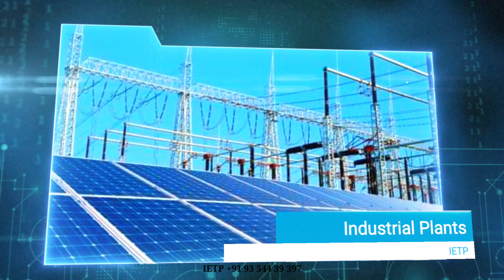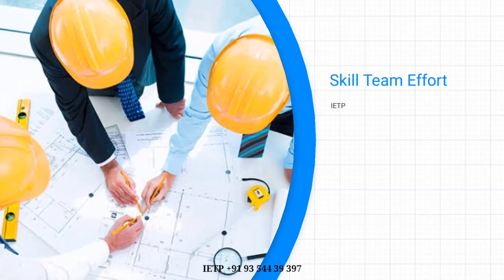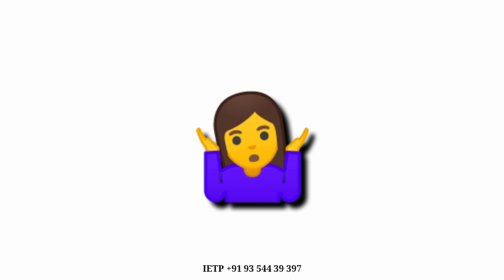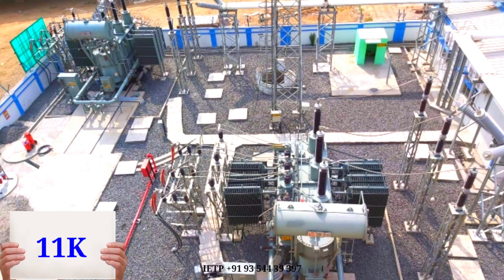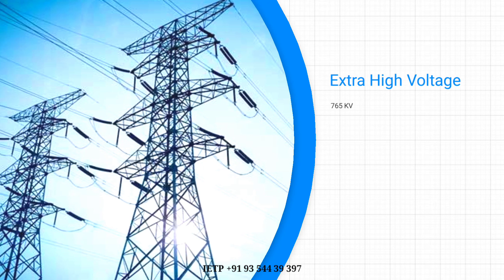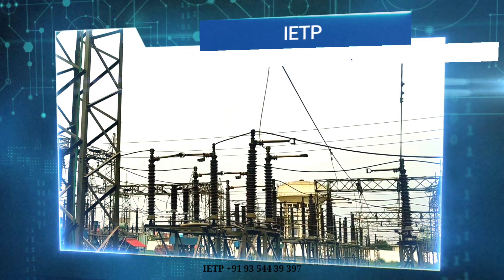The design and construction of industrial plants involves a skilled team effort. The fact is that there are very few formal training programs that focus on core power system design engineering, covering from high-tension voltage 11 kV to extra-high voltage 765 kV. IETP provides complete detailed training for electrical power system design engineering.